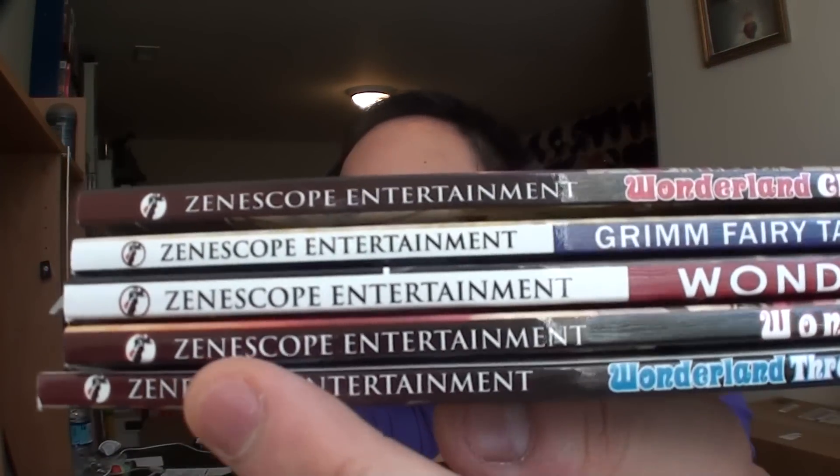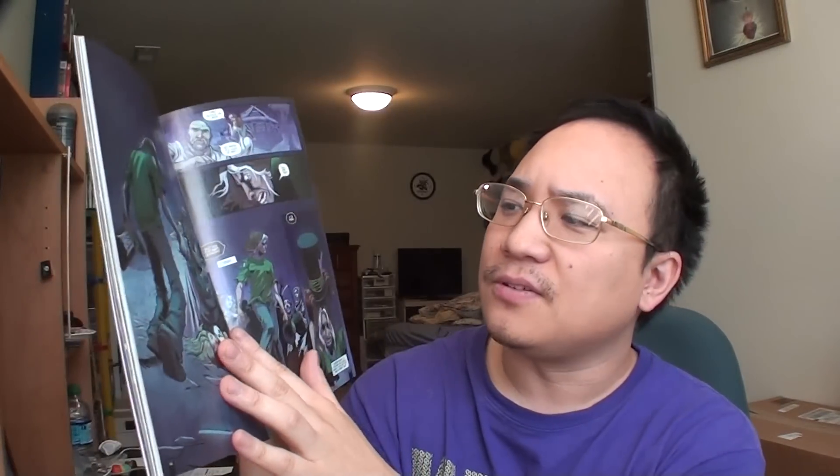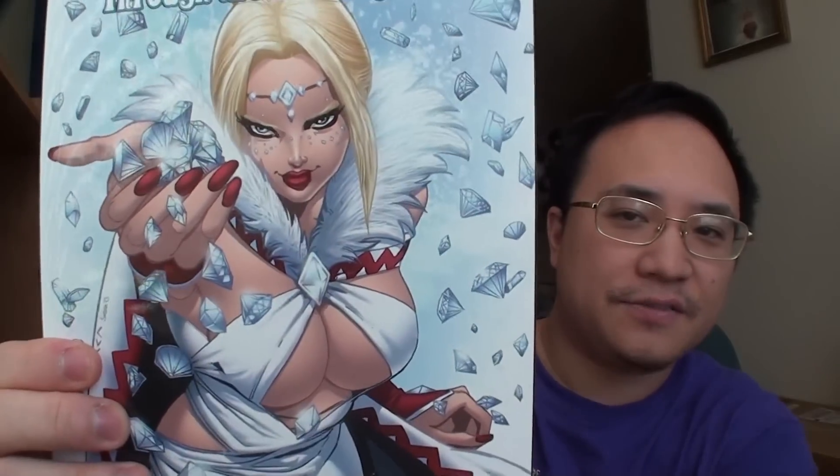Next we have the Zenescope Entertainment graphic novels for the Wonderland series. After this haul, I actually have every single comic book in the Wonderland graphic novels. The first one is Through the Looking Glass — it is a graphic novel related to Wonderland and all that stuff. It has very provocative imagery; the series features girls in skimpy outfits in brawls, and some are completely naked in some of these comic books. Since I have all of them, I might as well do a collection video — it's been a couple years since I did one previously.